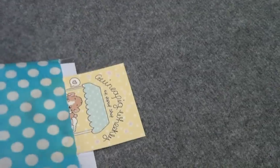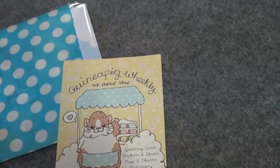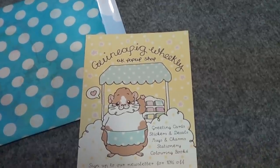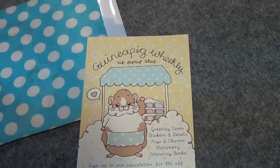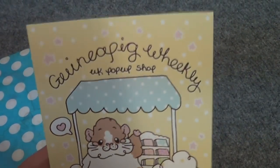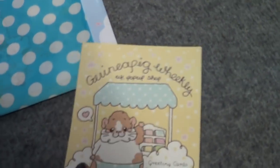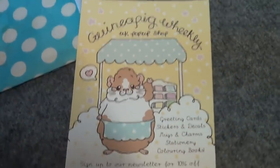The first stall I went to was Katie from Guinea Pig Weekly UK — I'll link her in the description bar — and she does amazing illustrations of guinea pigs. She's also got a guinea pig colouring book which I'll have to get soon. I might also be getting one for a prize because we hit 20,000 subscribers on YouTube, which is absolutely amazing, so I will be doing a giveaway. These are the little flyers she was handing out and her shop had all these cute baby blue and pink colours — it was absolutely gorgeous.